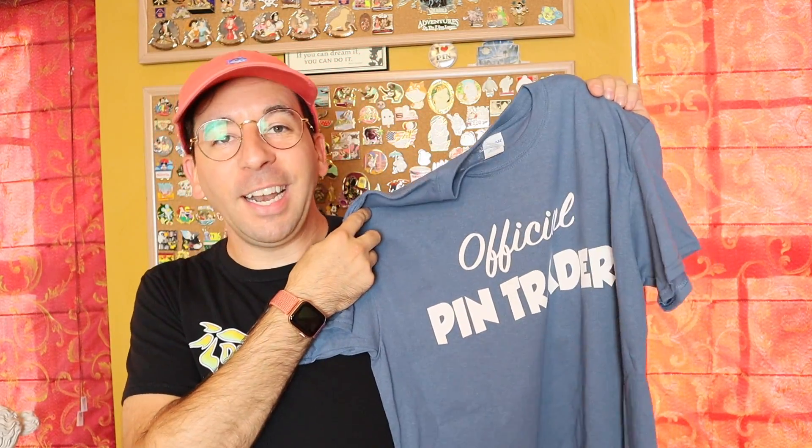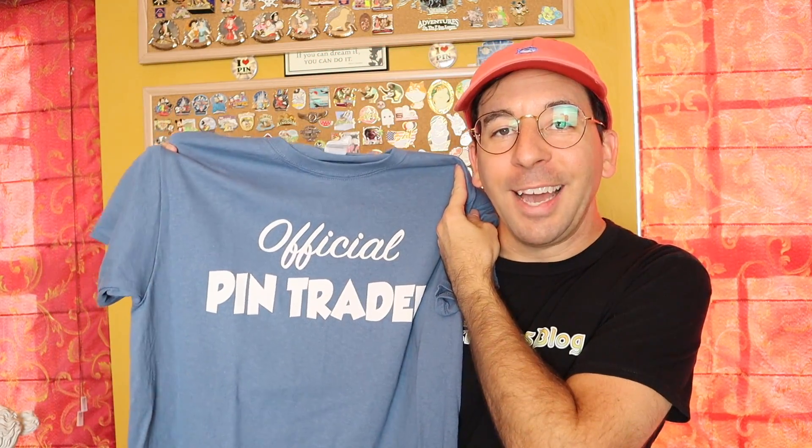This is perfect to wear for events. I'm probably going to be wearing this to Pin Trading Night in November, coming up here very soon. Or just while you're at the parks, you can let guests and cast members know that you are a pin trader and you're there for the pins.